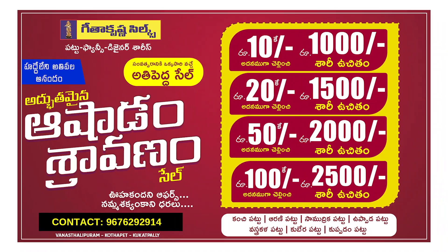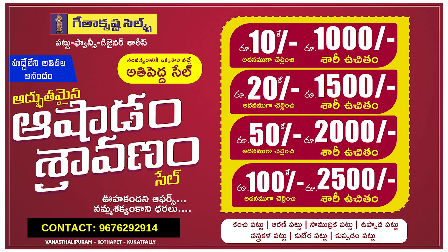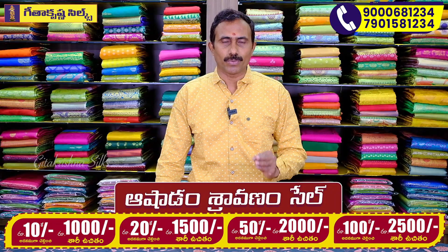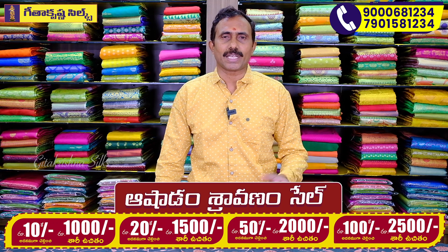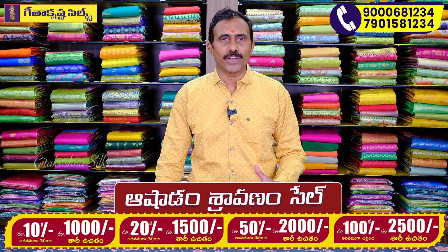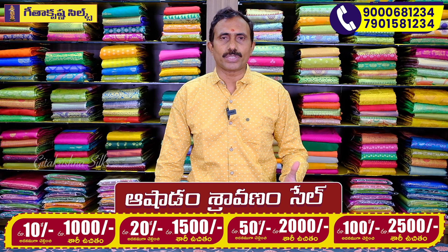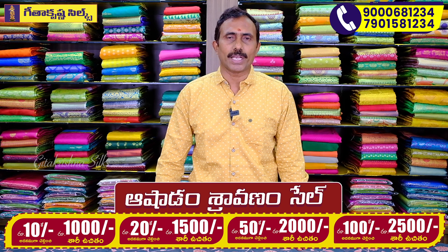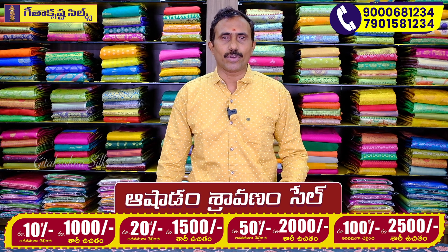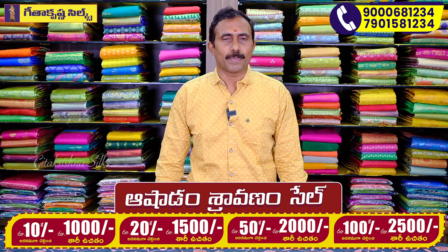You can buy it in 10 rupees. If you buy it in 10 rupees, you can buy it in 20 rupees. If you buy it in 2000, you have to buy it in 10 rupees. You can buy it in 10 rupees. If you buy it in 2000, you buy it in 100 rupees. This is a great offer.